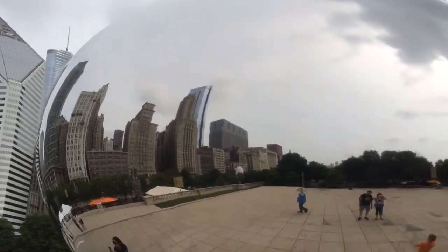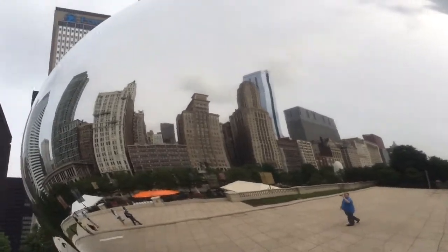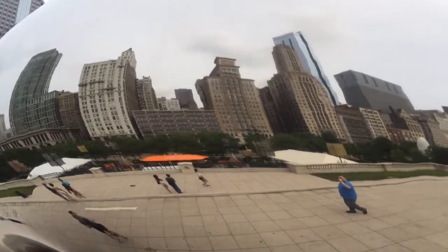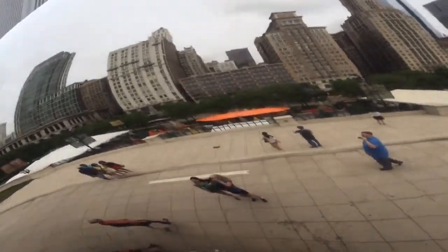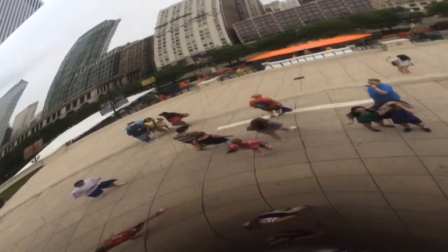More buildings on this side. The park is now behind me. This is easy to find, actually — it's just a few blocks from Chicago River North.